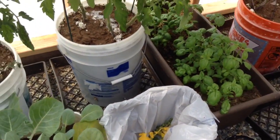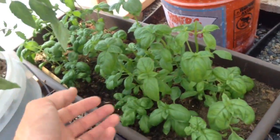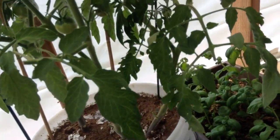And Brussels sprouts. Basil is doing good, but looks a little droopy. Maybe they need some water — I think they need some water.